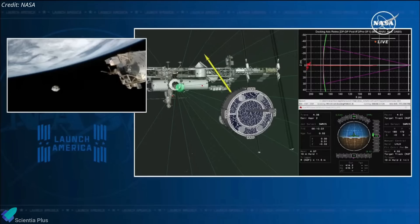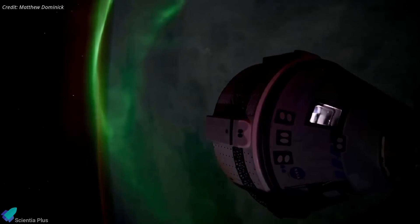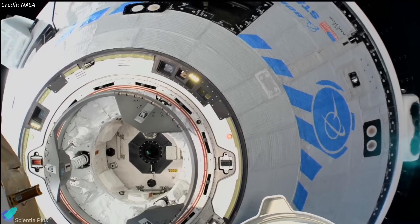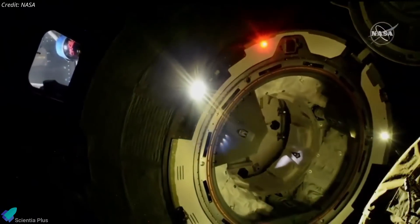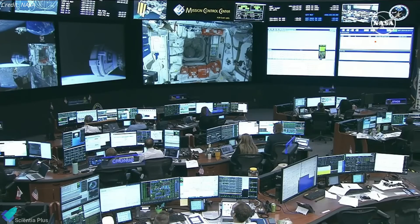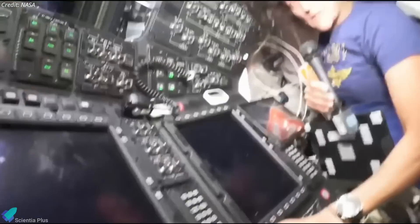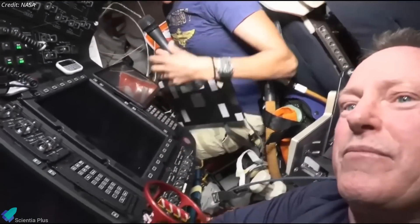NASA and Boeing are also actively investigating the helium leaks and making necessary adjustments, expressing confidence that they can be managed. Starliner has more than seven times the required amount of helium needed for the remainder of the mission, and leak rates were observed to be lower during the recent hot-fire test compared to earlier in the mission. The additional days docked at the ISS provide engineers time to analyze data and monitor telemetry, ensuring the spacecraft's health and readiness for a safe return. This extended stay also allows Wilmore and Williams to perform extra activities to better understand Starliner's capabilities, contributing valuable insights for future missions.